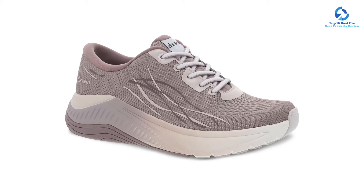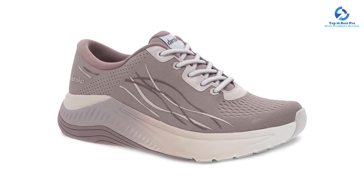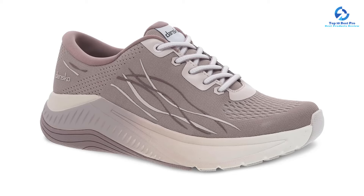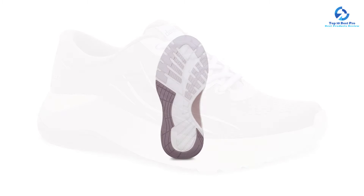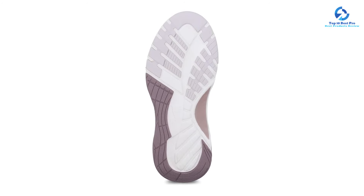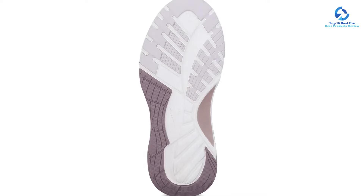The shoe's breathable mesh upper and anti-odor technology kept our feet feeling cool, fresh, and dry. Like some of our other picks, the Pace has received the APMA's Seal of Acceptance. It's available in two widths to help you find the right fit, and the recycled mesh upper is stain-resistant. It comes in a range of neutral tones that will fit into almost any wardrobe.